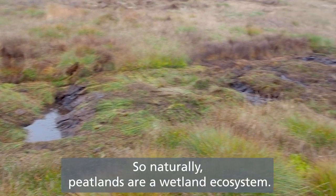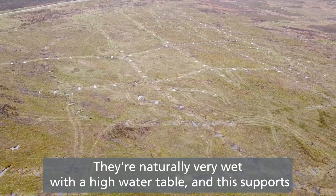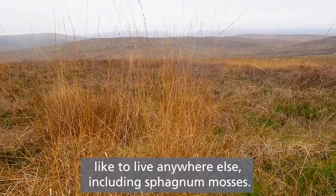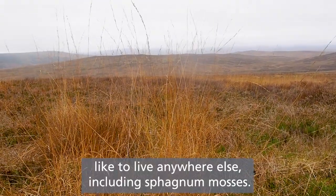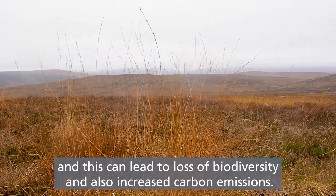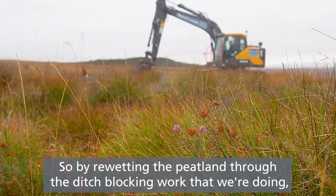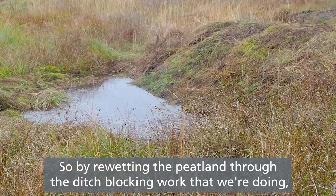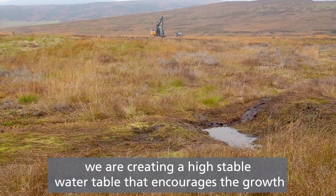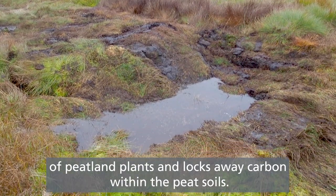Naturally, peatlands are a wetland ecosystem. They're naturally very wet with a high water table and this supports incredible plants that don't really like to live anywhere else, including sphagnum mosses. If you drain a peatland you lose a lot of these specialist plants, which can lead to a loss of biodiversity and also increased carbon emissions. By re-wetting the peatland through the ditch blocking work we're doing, we are creating a high stable water table that encourages the growth of peatland plants and locks away carbon within the peat soils.